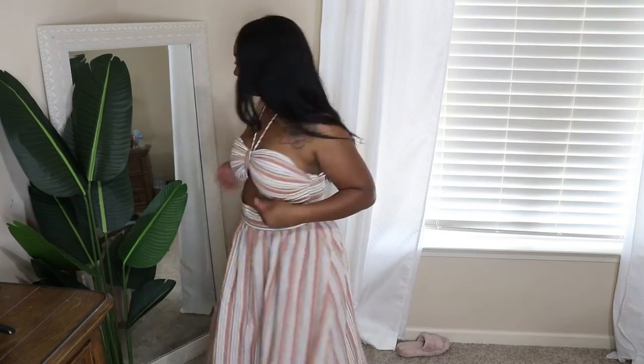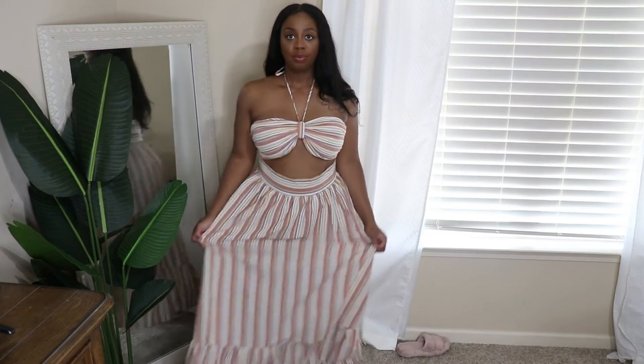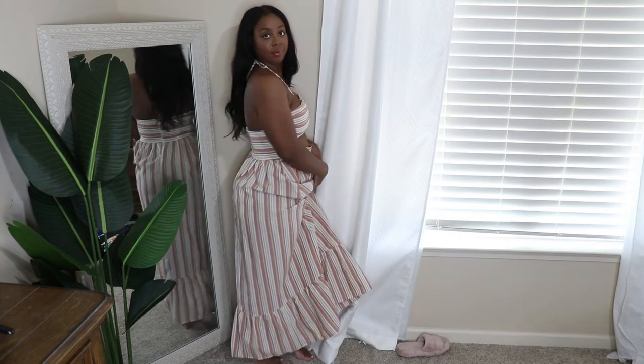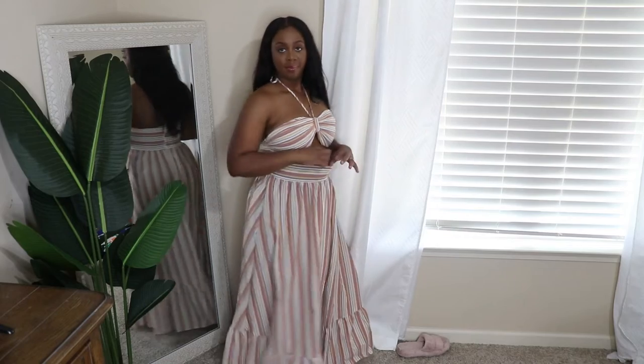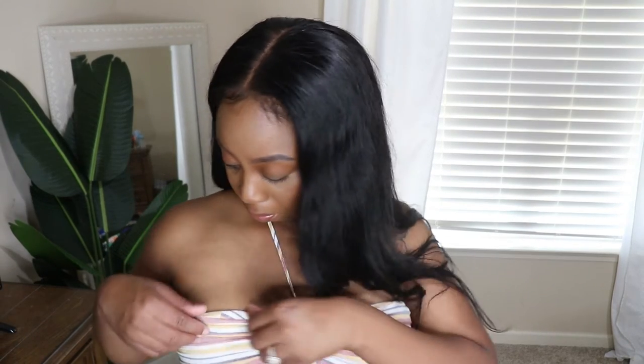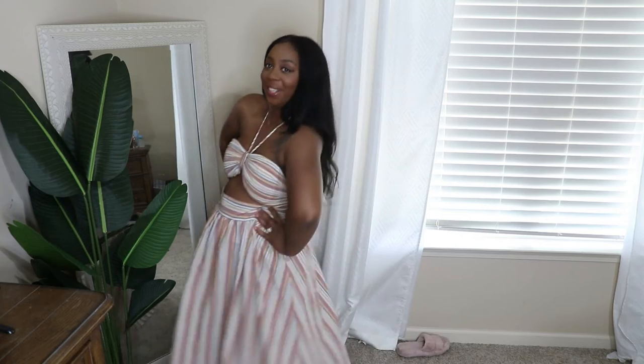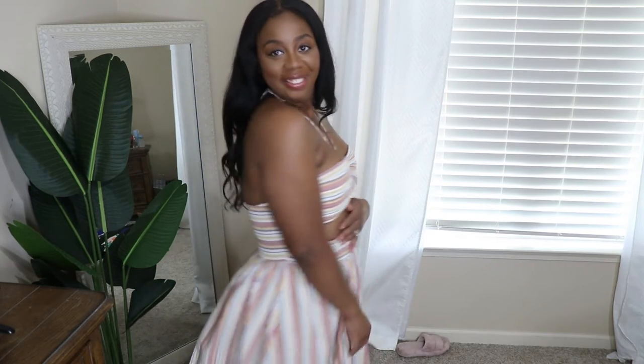This dress is so cute, but the only issue is it's too big in the waist. I'm not going to send it back — I'll probably just take it up in the waist. This is a size 12. It has a zipper on the side and is so cute. I'm definitely going to wear this on our cruise coming up in November. It's giving summer picnic vibes — a really cute dress.